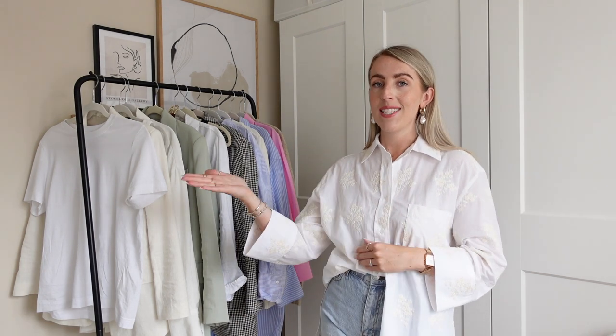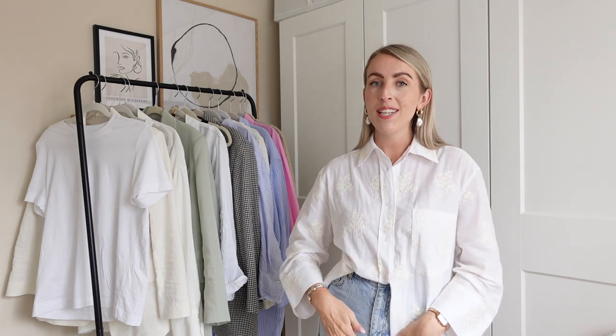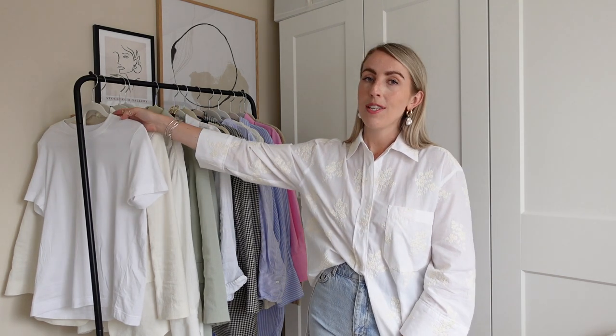I'm going to start with a very 'me' outfit. You guys who watch my styling videos know my style — I like to keep it classic, timeless, and minimal. My favorite go-to outfit is a white t-shirt and a blazer with either light jeans, white jeans, or in the summertime, a pair of shorts.